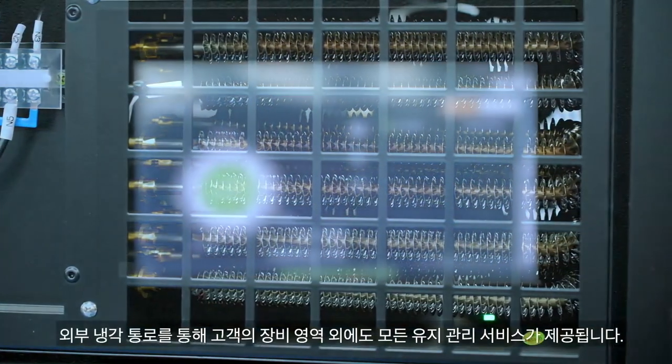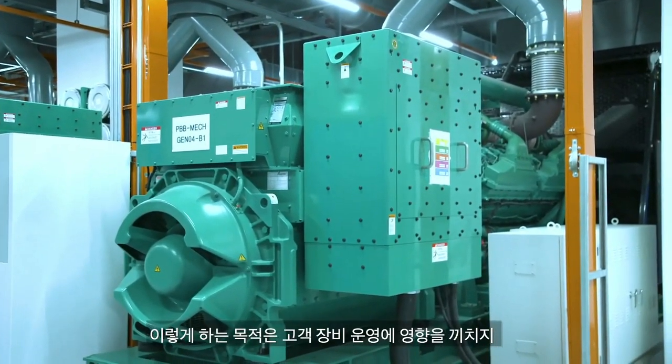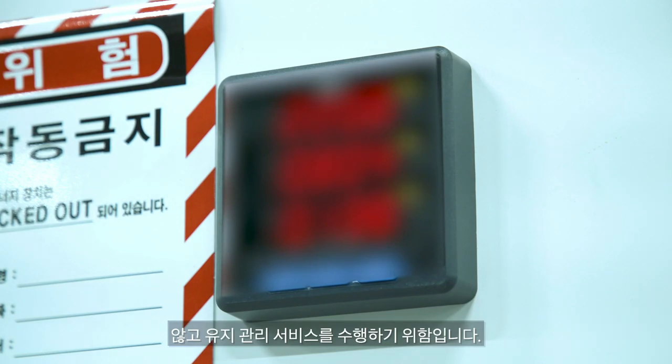The cooling corridor ensures all maintenance service to customers' equipment area. The objective is to carry out maintenance services without disrupting customers' equipment operations.